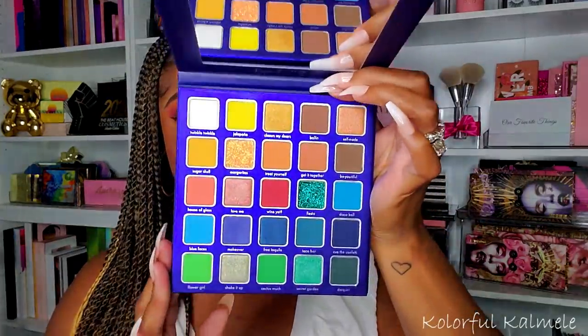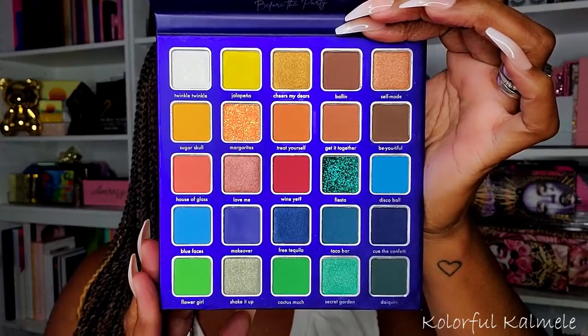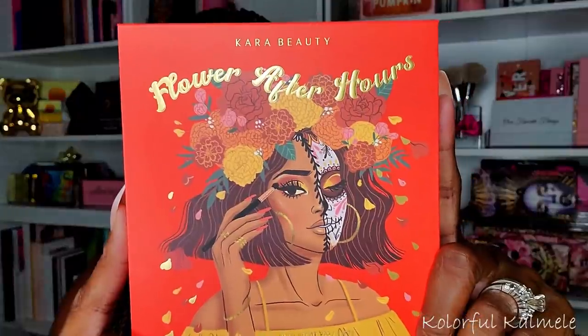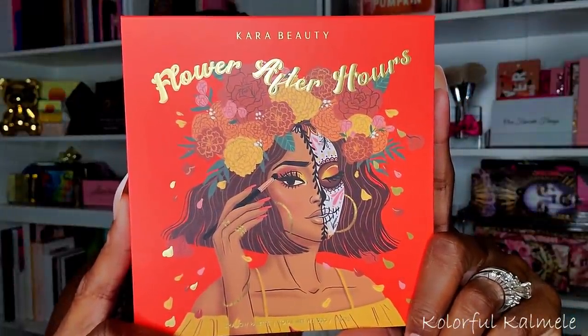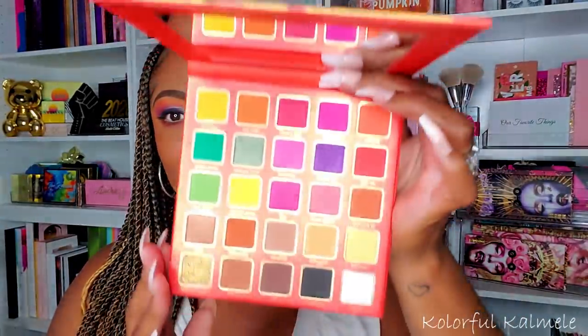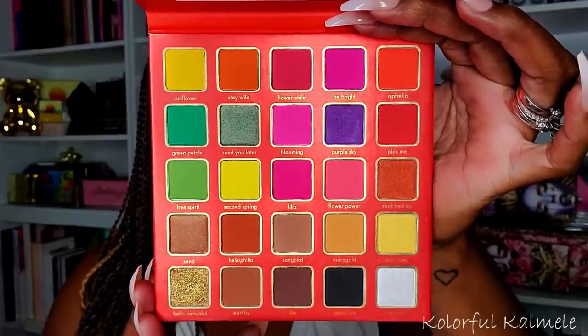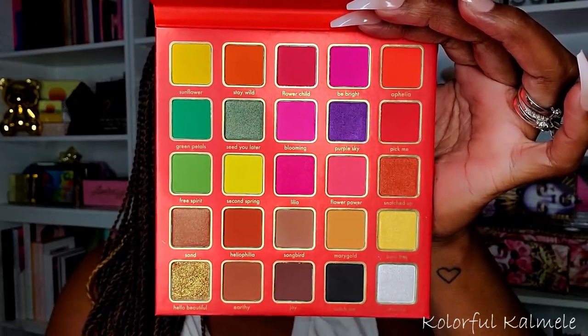This next one is 'Before the Party' — look at that art, just beautiful. These palettes retail for $25 each but went on sale for like $17, and I had a discount code on top of that — they might have gone on sale again for $14 so you can definitely catch them on sale. This one is 'Flower After Hours' — look at her little bob cut, so stinking cute. This palette has a really eclectic mix of greens, reds, pink, purple, warm tones, black, and white — a really nice combination.